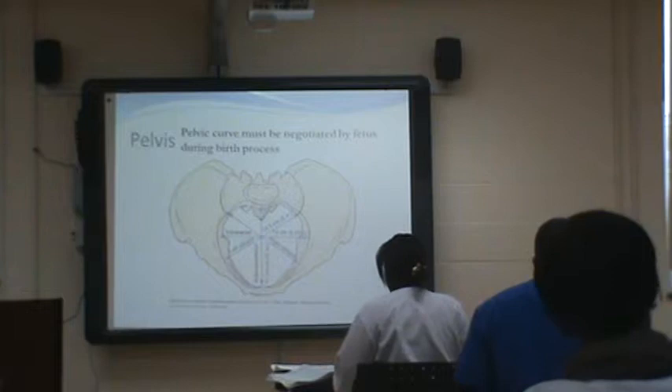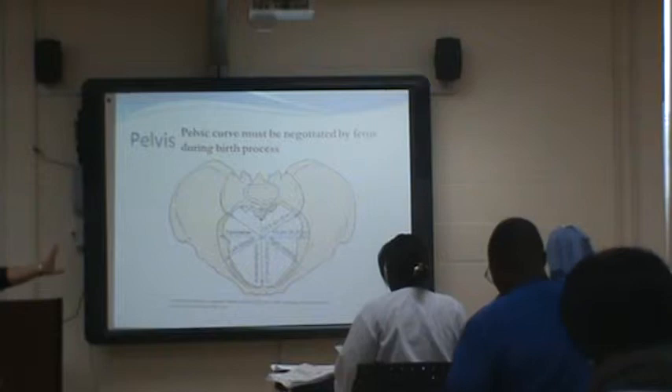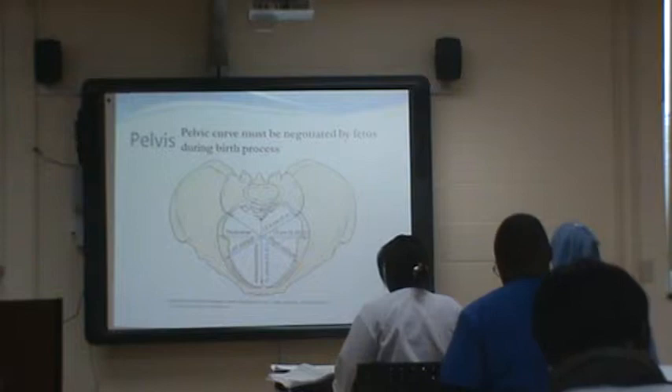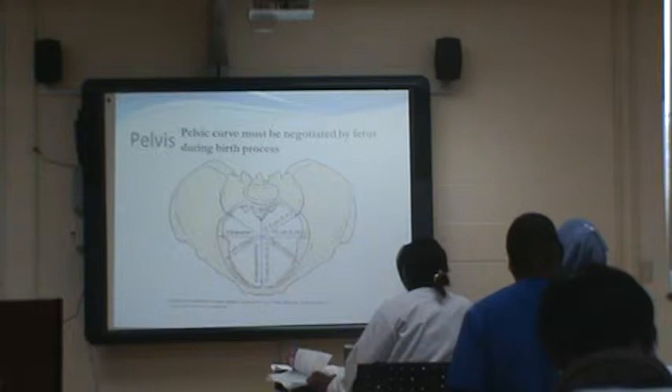This is what a pelvis looks like. You can see your ischial spines right there. This is where the baby's head needs to come through — it needs to rotate and navigate its way through mom's pelvis to make it into the birth canal. If mom's pelvis is more narrow, that baby's not going to be able to come through. She needs to have an adequate size.